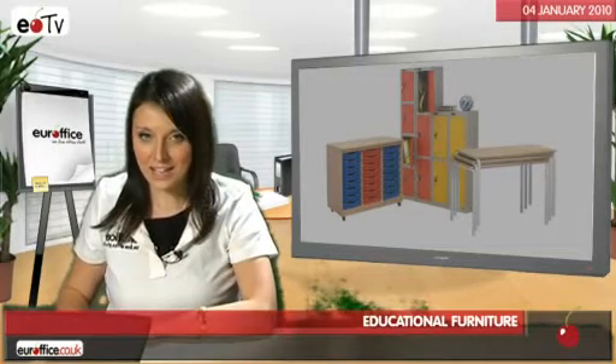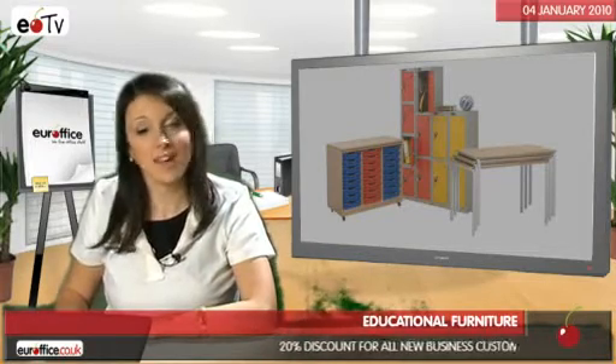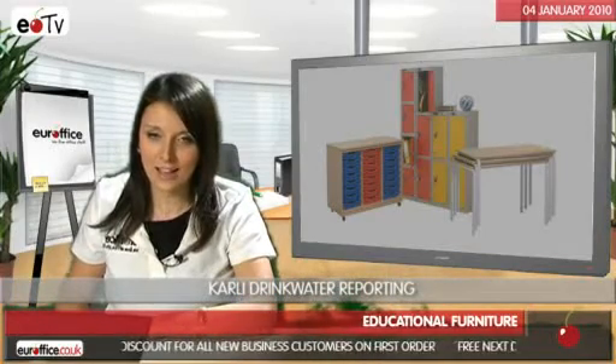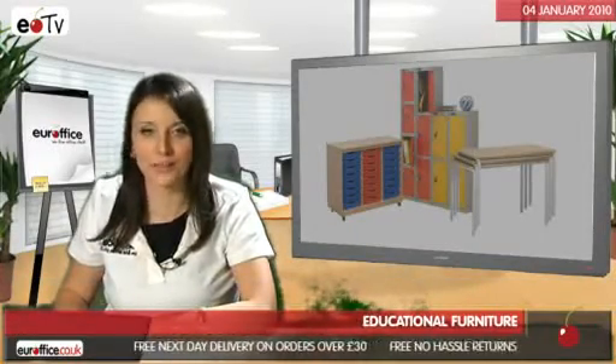Hi, if you're looking for educational furniture, then you are in the right place. We're top of the class for our educational furniture, so whatever your classroom, school or college needs kitting out with, we'll have the A-star products you're looking for. We stock benches, desks and tables, lockers and much more from excellent quality brands.